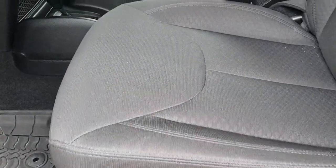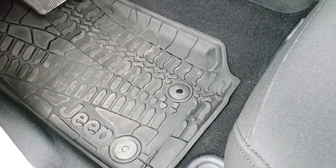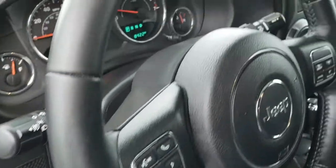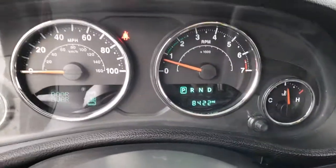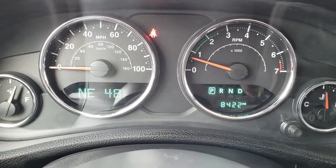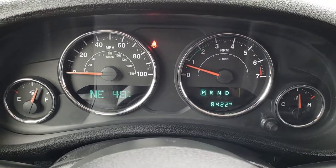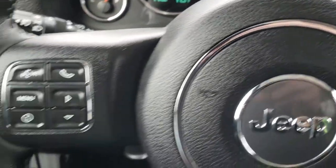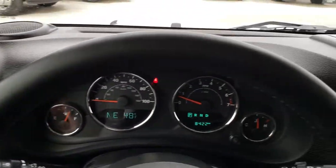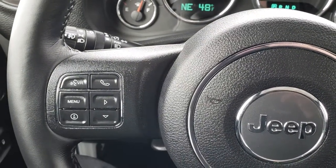Inside, this Willys package has the black cloth interior. There are no rips and no tears in these seats — very, very clean. The driver's seat has a height adjuster. The Willys also comes with the all-weather floor mats. As we go inside, you can see that this one has 8,422 miles. You have an outside temperature and compass display, and that instrument cluster is nice and clean. It has the leather-wrapped steering wheel, with cruise controls on one side and Bluetooth and information center controls on the other.